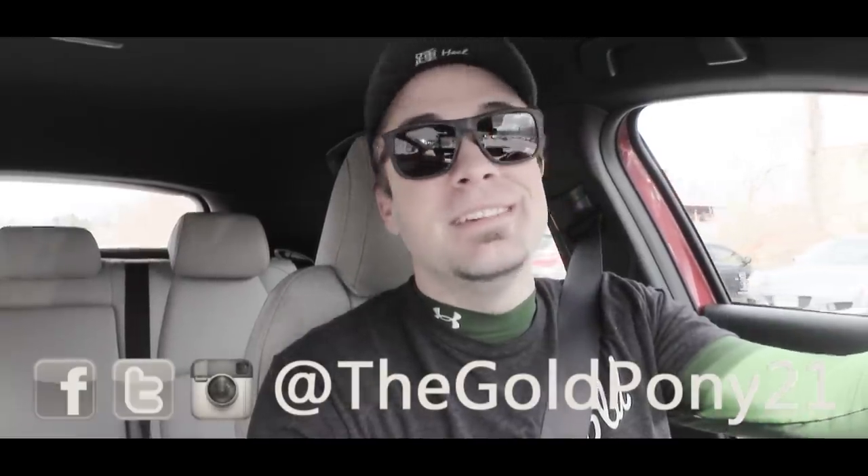That is about it for this one, you guys. Thank you so much for watching — be sure to like the video and subscribe, feel free to follow me on social media at the bottom of the screen, and I will see you guys in the next video. Stay gold.